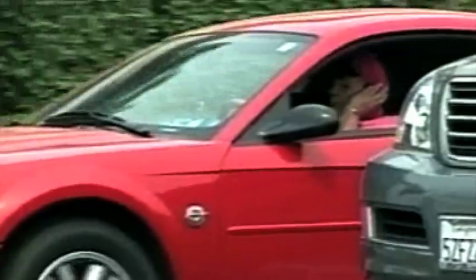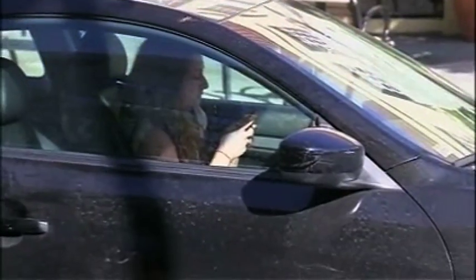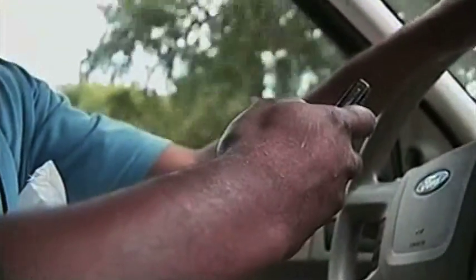One of the biggest issues we have for teens on the road today: 16 to 19-year-olds are three times more likely to die in a car crash than drivers who are 20 years or older. We know that a lot of that is due to distracted driving, like picking up your device and taking your eyes off the road.